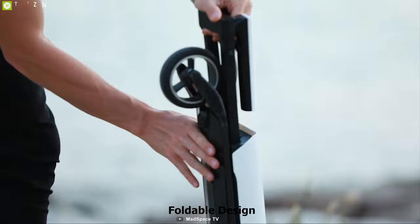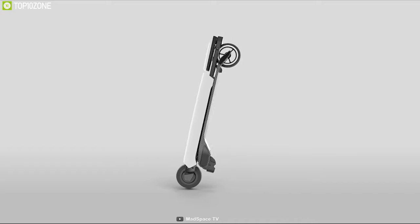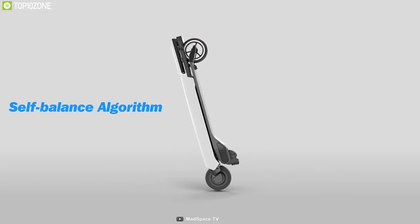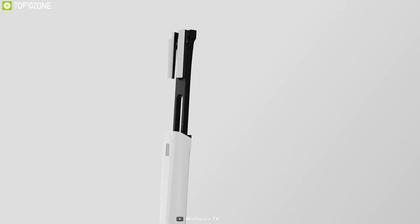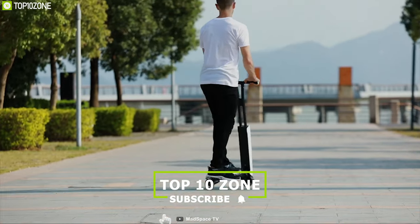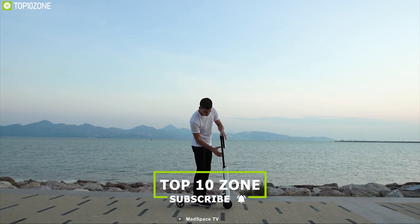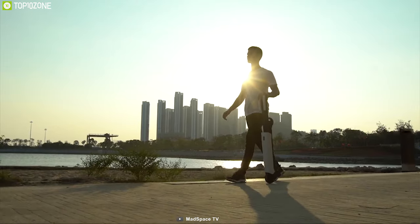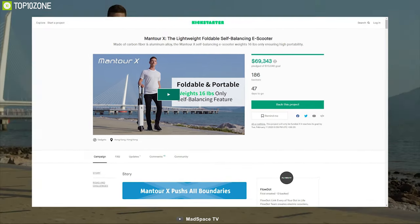Weighing around 16 pounds, its foldable design allows you to easily carry it with you. It also comes with a super easy Follow Me mode, where the scooter uses a self-balance algorithm to move along with you. This scooter is super lightweight and solid as it uses carbon fiber as its main material, making it the lightest electric scooter you could find.